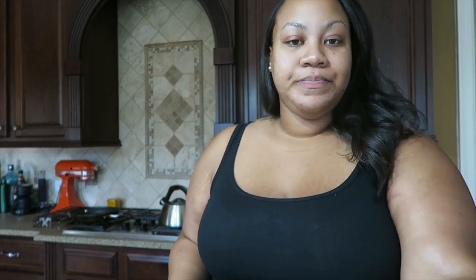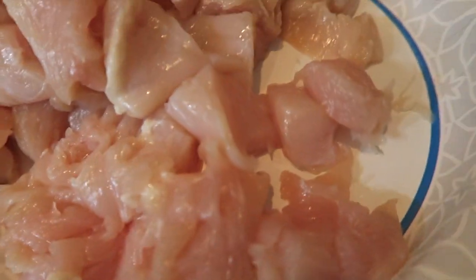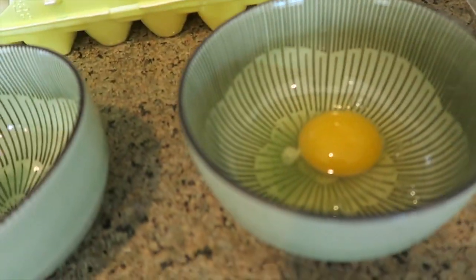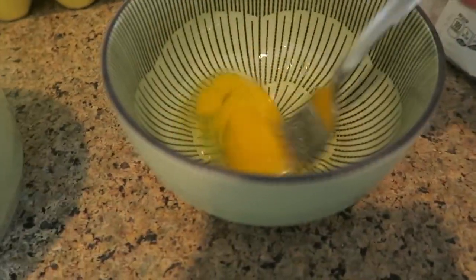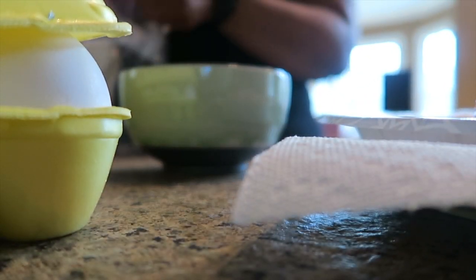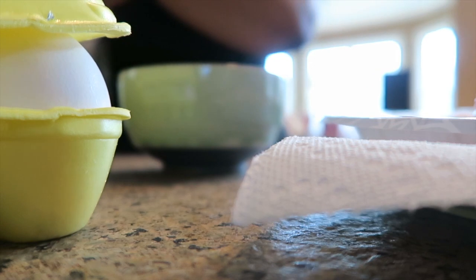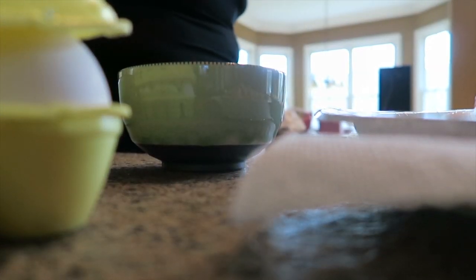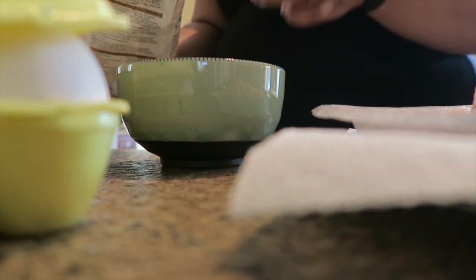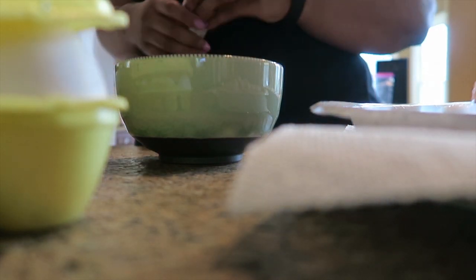I've cut my chicken into little chunks and I'm going to whisk up this egg because I'm going to do an egg wash. For what I'm putting on the chicken, I'm going to use flour — this is clearly keto-ish — and I'm going to put in ground paprika.